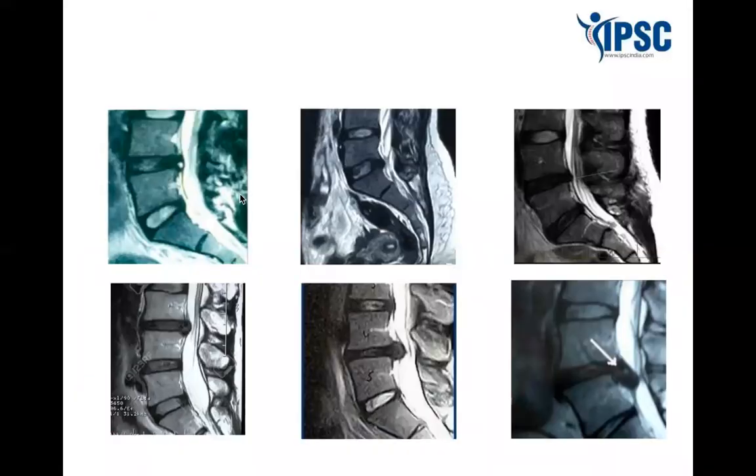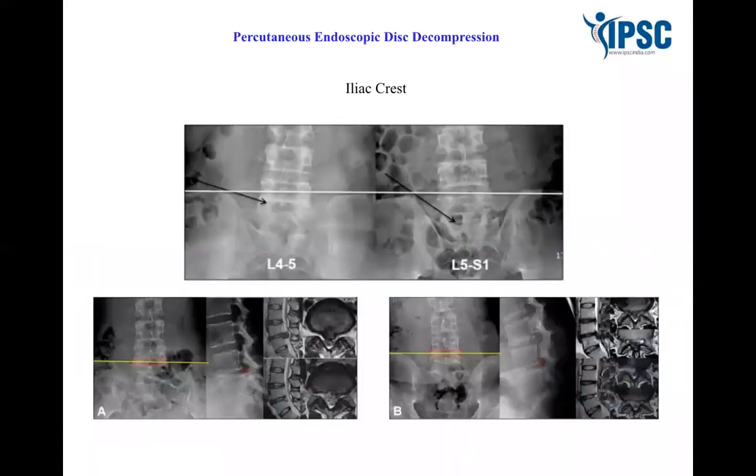We will cover the pathophysiology of various disc and spine procedures, and based on the pathophysiology and pathology seen on MRI combined with clinical correlation, we will learn how to select the appropriate interventional procedure for each particular pathology.